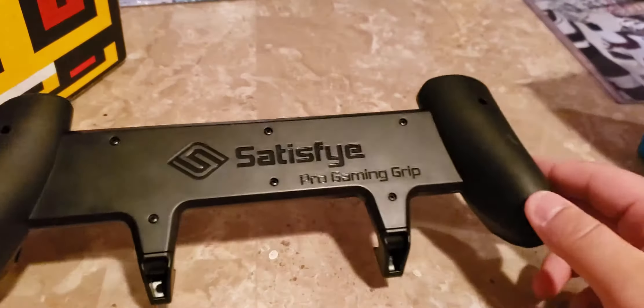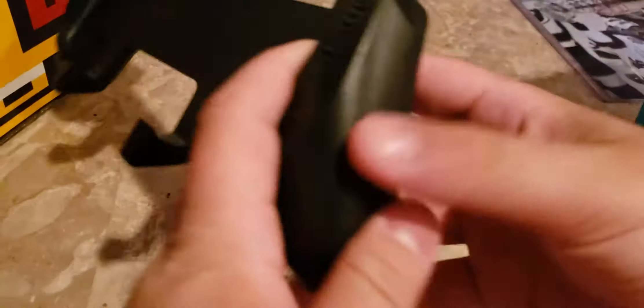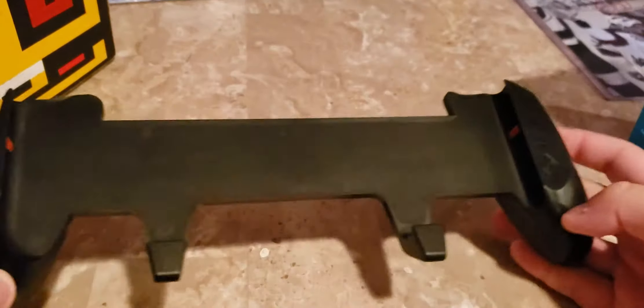I did get the Satisfy Pro Gaming grip, which I wanted to do an unboxing video of but didn't. But oh well, I'm loving this thing.